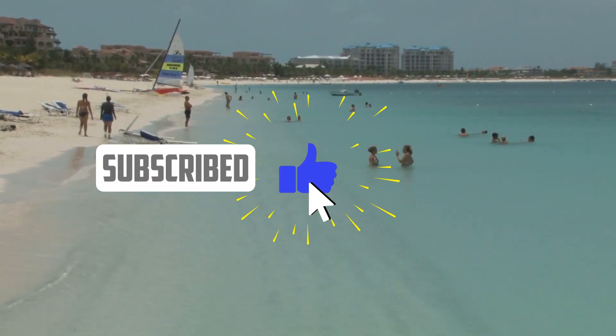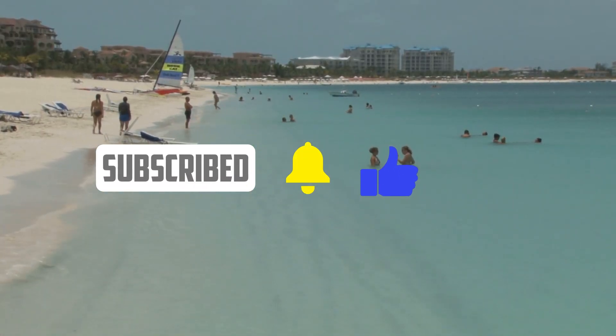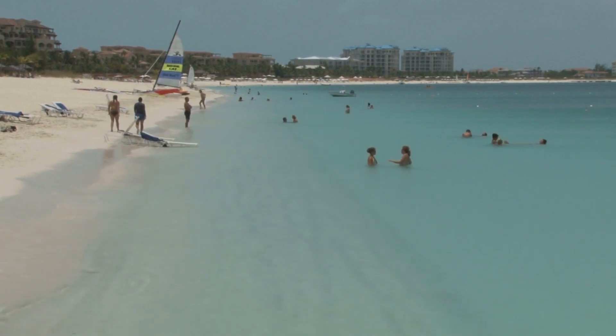This Caribbean island has breathtaking beaches, laid-back vibes, and the Caribbean's largest Margaritaville.